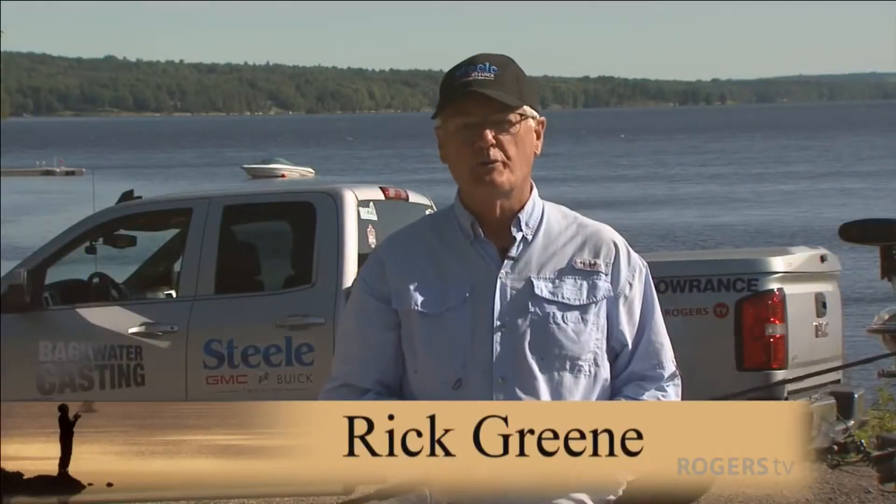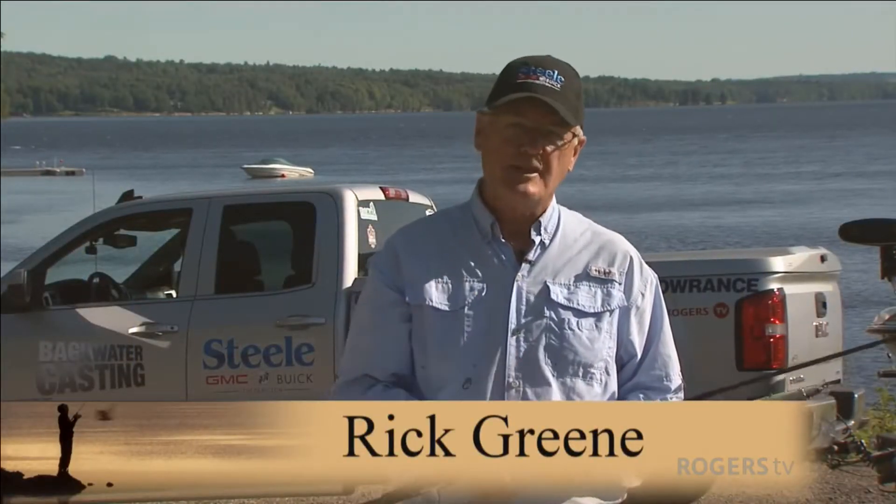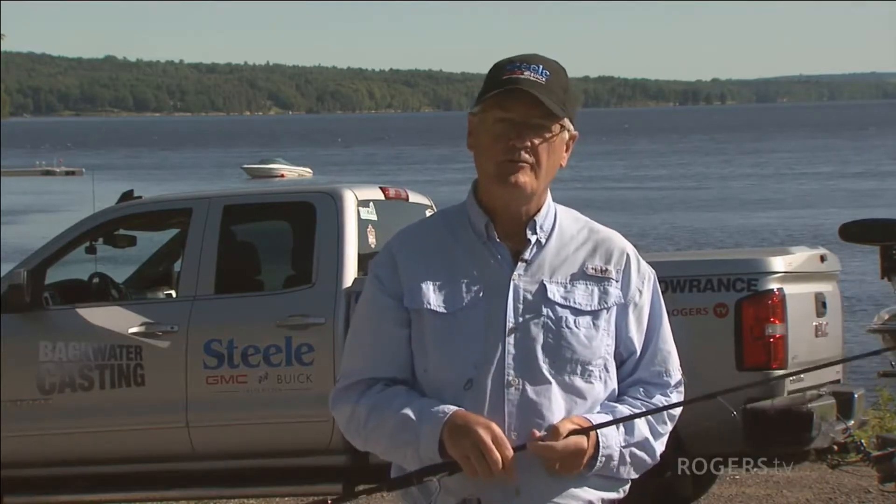Welcome to Backwater Casting. I'm your host Rick Green. On today's show we're based out of Fredericton and I'm fishing with my buddy and tournament partner Phil Bear.